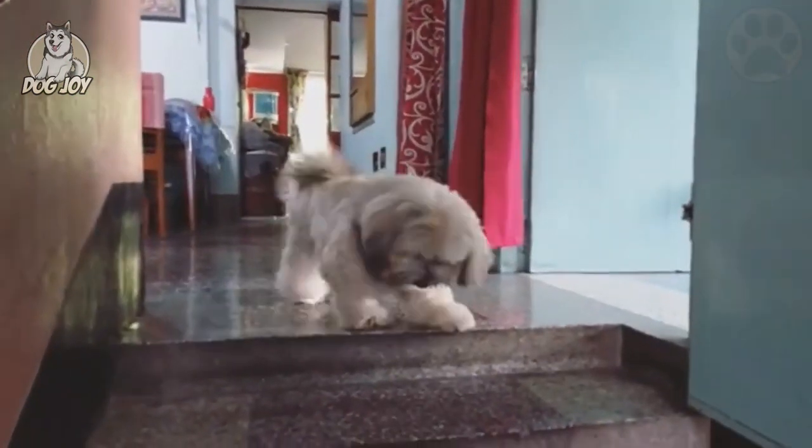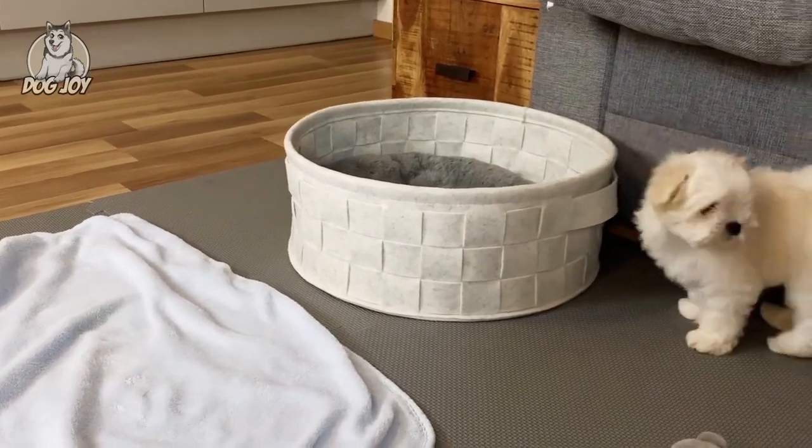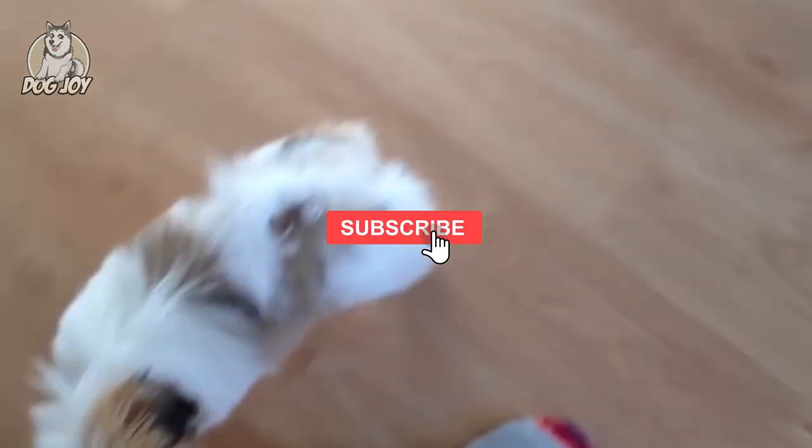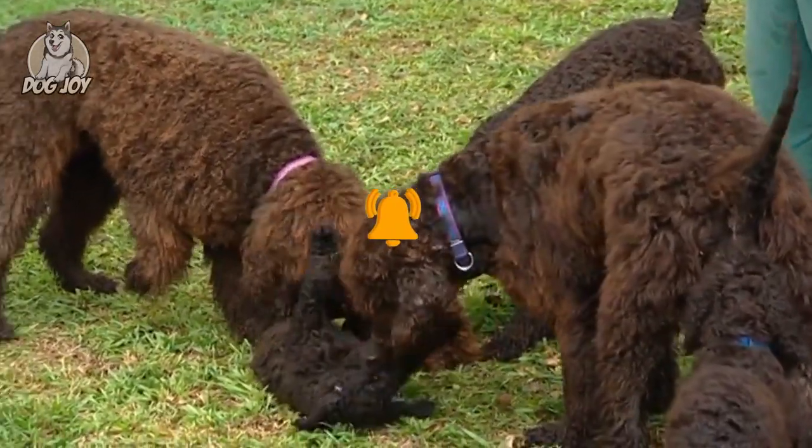Those are the 15 dogs that do not shed. If you have any suggestions for other breeds that we should include, feel free to leave a comment. If you enjoyed the video, please subscribe and turn on notifications so you'll be the first to find out when we upload more videos.